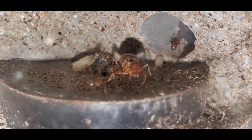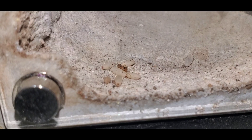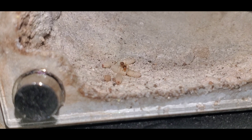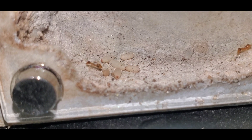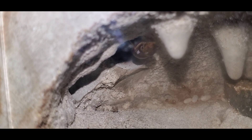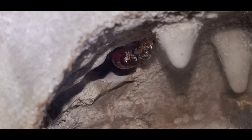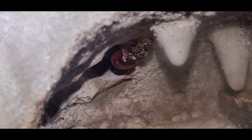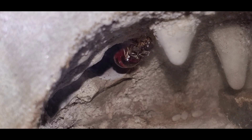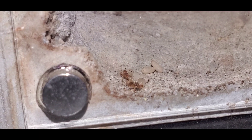Next up is my Myrmecocystus testaceus honeypot ants. They have the most brood and the most workers at this point compared to my other honeypot species. And judging from the size of the cocoons, it looks like the second generation of workers will be much bigger. The queen of this colony is turning into a temporary replete, which means she is storing up all the nectar for the colony at this time. And when you compare these to the Myrmecocystus willyri, you can tell the size difference is pretty substantial.